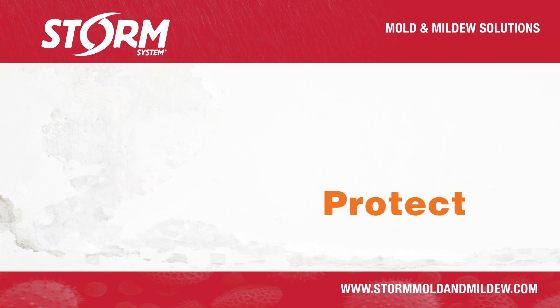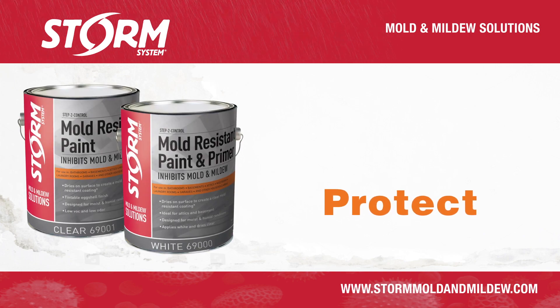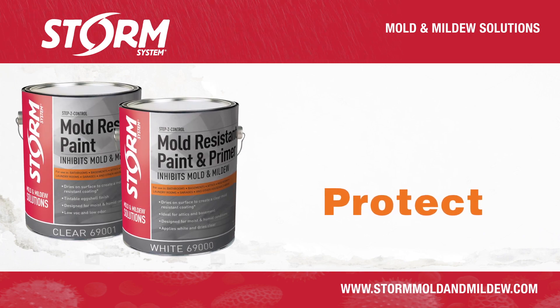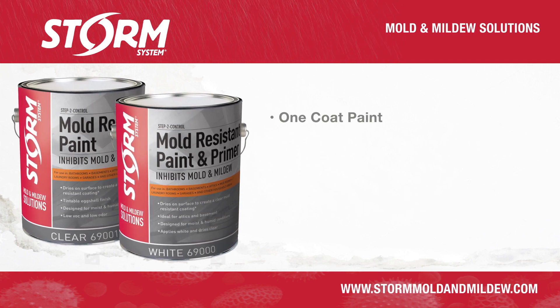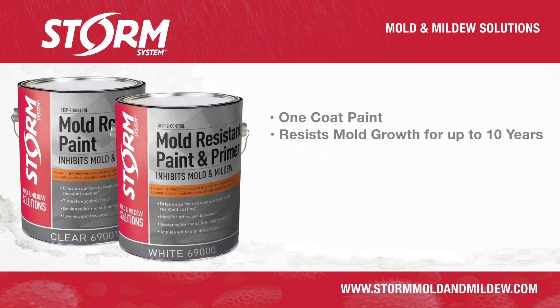Since mold can be stubborn and reoccur under the right conditions, protect the cleaned areas with Storm System mold-resistant paint and primer. It's a one-coat paint that's been tested and shown to resist mold growth on surfaces for up to 10 years.